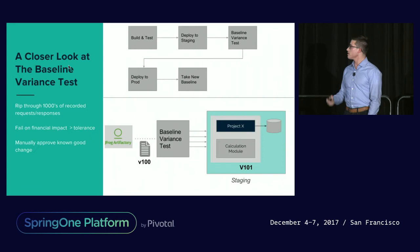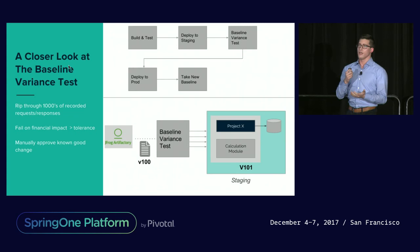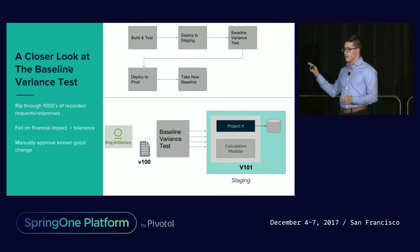This is a really simplified version but it illustrates the point. Our pipeline now became: build, test, deploy your new candidate application to a staging environment, run a baseline variance test, then deploy to production if you pass that test. And once you're in production with sufficient data, take a new baseline and the cycle continues. That baseline variance test used a file with thousands of requests and responses from real production traffic. We would, in parallel, hit our candidate application in staging with those thousands of requests and compare: does it match the response we were expecting from a previously deployed production version?